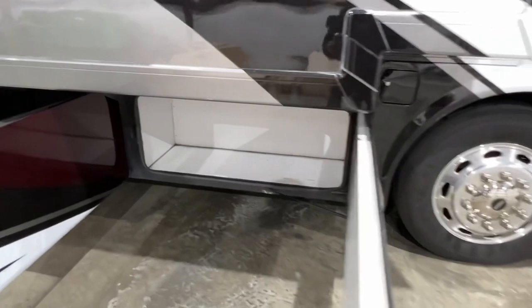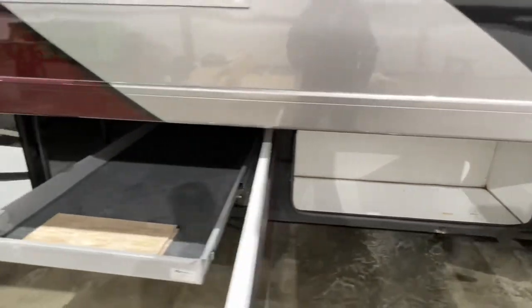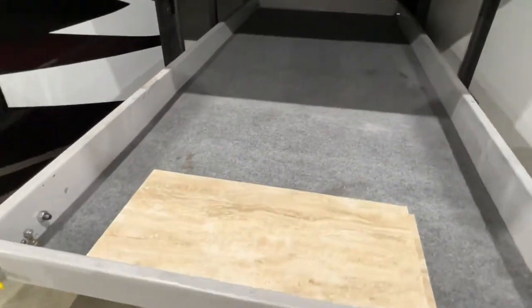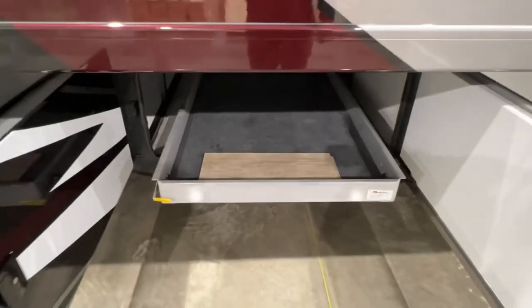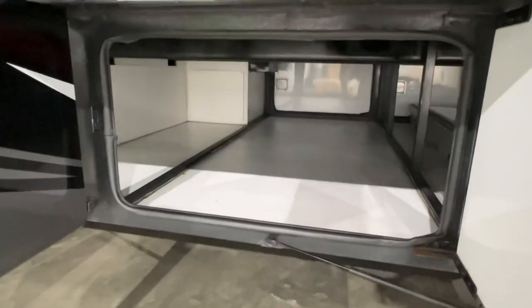Lots of storage. Got the optional sliding tray — that's really nice. It slides on both sides, so if you've got some heavy items like water or heavy camping gear, you just put it there and pull it out.